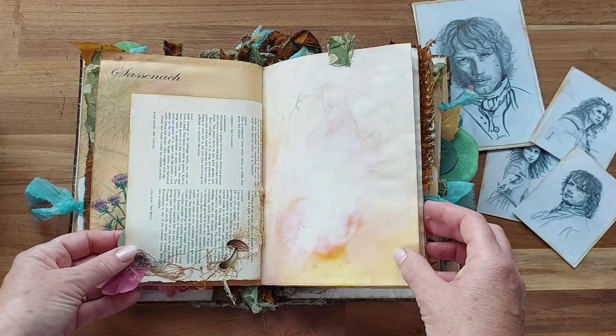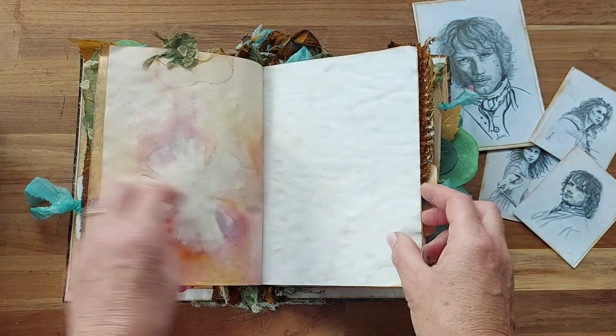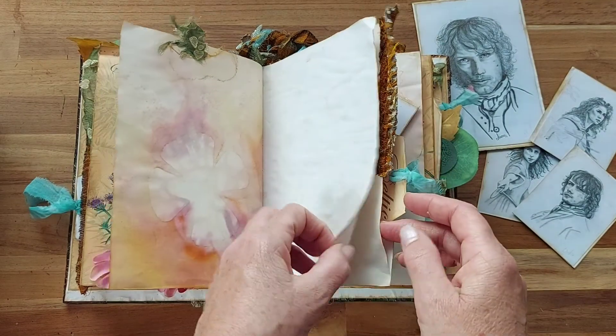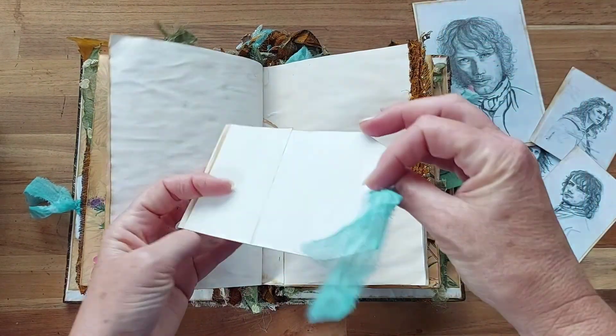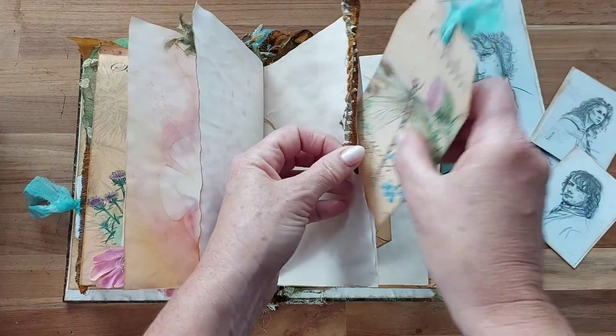The Celtic thistle. Sassanac. Another little mushroom. There's one of my poppies — I think they're English poppies, actually. Another dragonfly tag. And all the tags are backed with tea-dyed paper and writable.